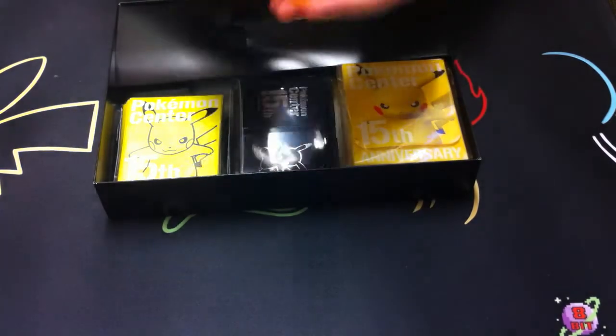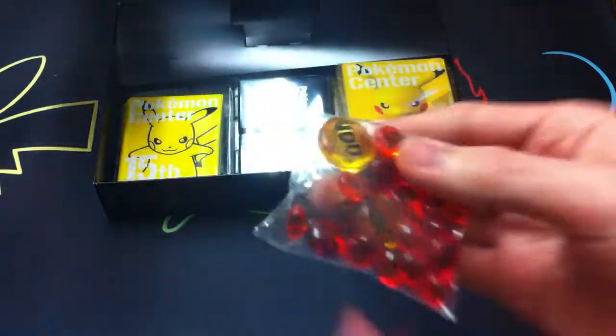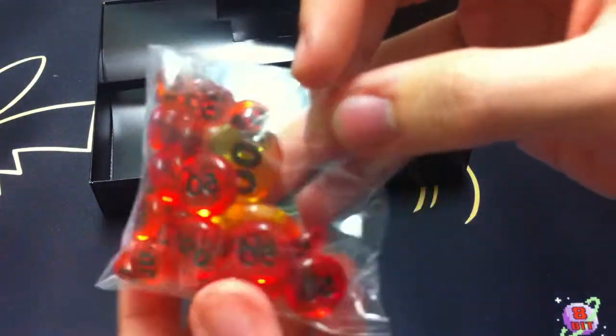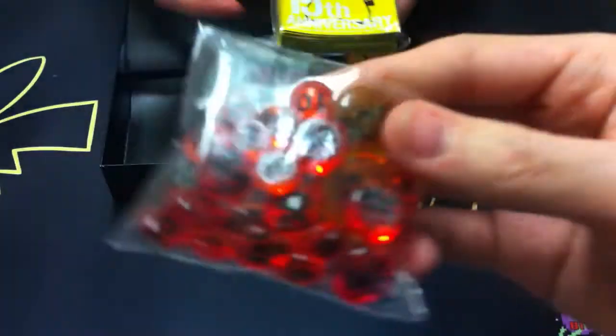So we have little plastic damage counters, which are really cool. I'll probably still use dice for ease, but those are really nice.